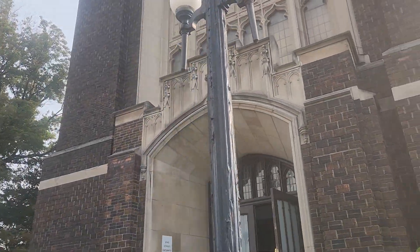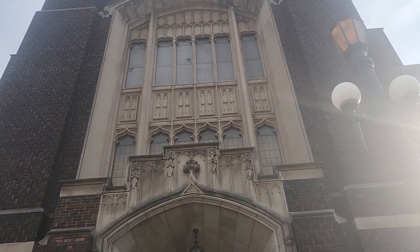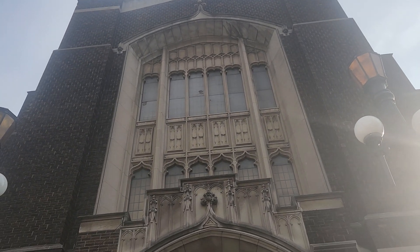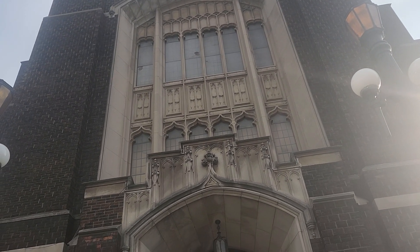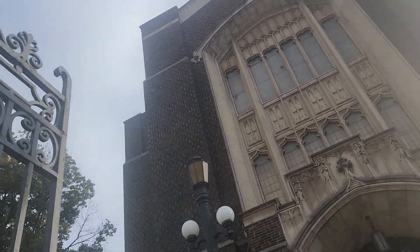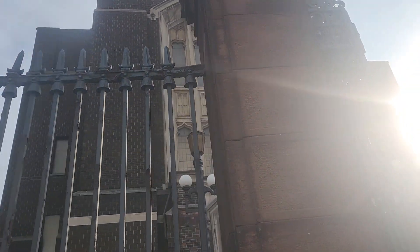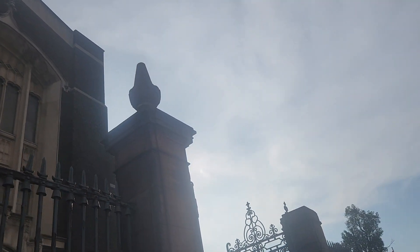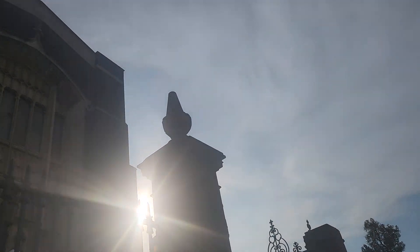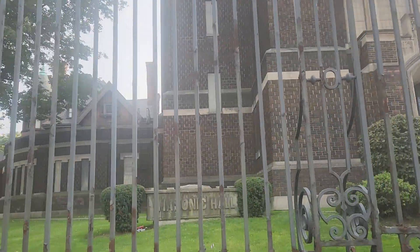There's an extra front entrance — that's a big one on the top. These are pine cones on top. I think some are missing off this gate.